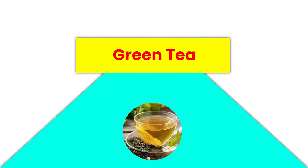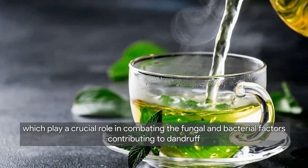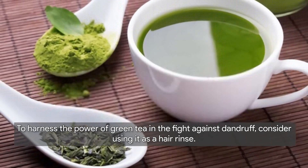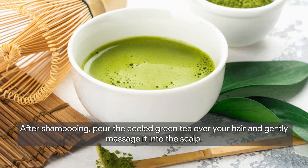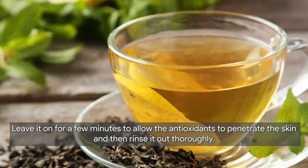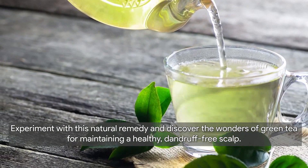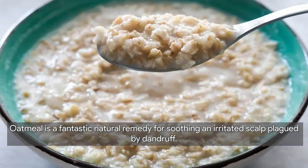Next, we have green tea as an effective remedy for dandruff. Green tea is renowned for its antioxidant-rich properties, which play a crucial role in combating the fungal and bacterial factors contributing to dandruff. The antioxidants help soothe the scalp, reduce inflammation, and promote overall scalp health. To harness the power of green tea, use it as a hair rinse: brew a strong cup of green tea, allow it to cool, then pour it over your hair after shampooing and gently massage it into the scalp. Leave it on for a few minutes before rinsing thoroughly.